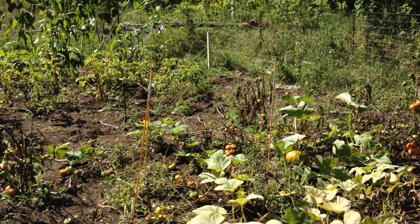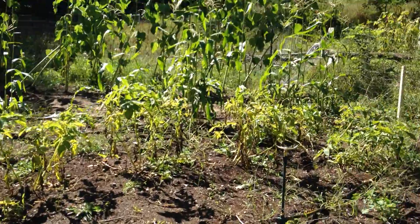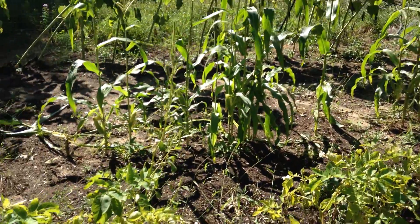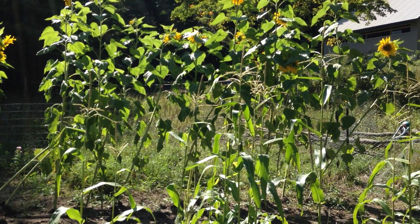It's a beautiful fall day. We've had a lot of cold weather lately, but today is looking like it's going to get nice and warm.